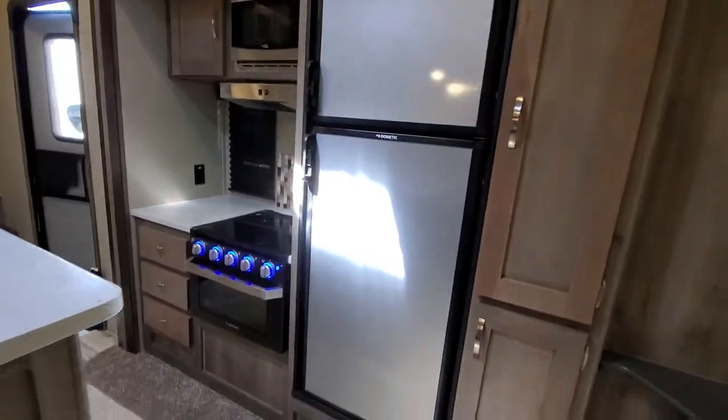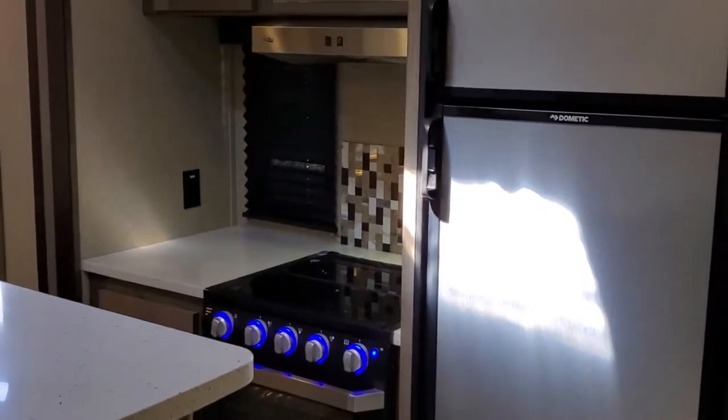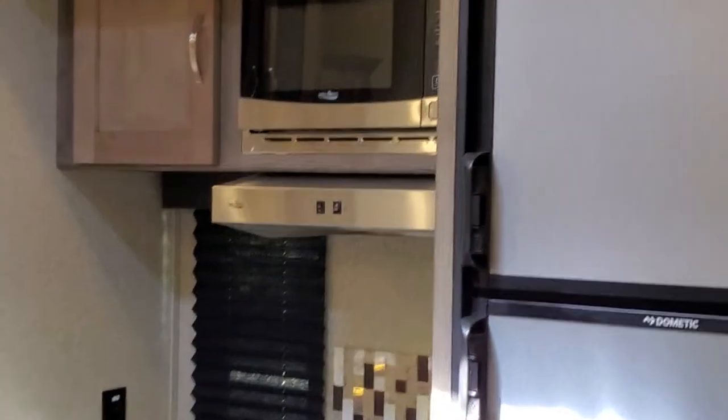Nice seamless fridge, new oven and cooktop with a good looking backsplash, standard microwave.